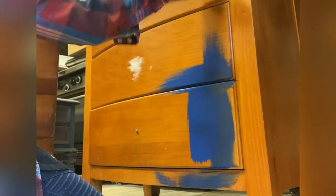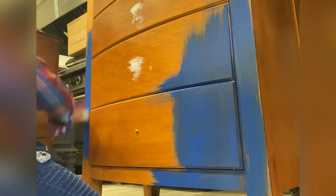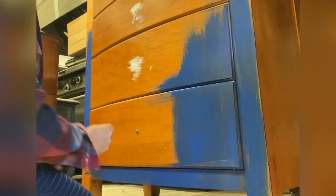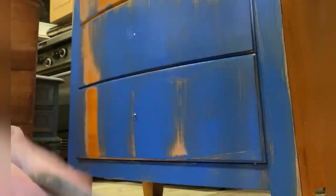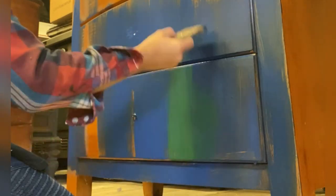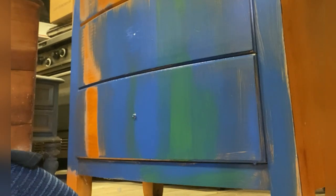I just dipped my brush into the blue and I'm just lightly kind of swooping up and down in different directions, not using a lot of pressure at all. I'm just putting it in random places and you'll see why as I add other colors. Once I had the blue where I wanted it, I then used the same exact brush — not cleaning it — and dipped it in Monet's Garden. That's our darkest green in the DIY clay paint line. And I'm just adding the green right over the blue.